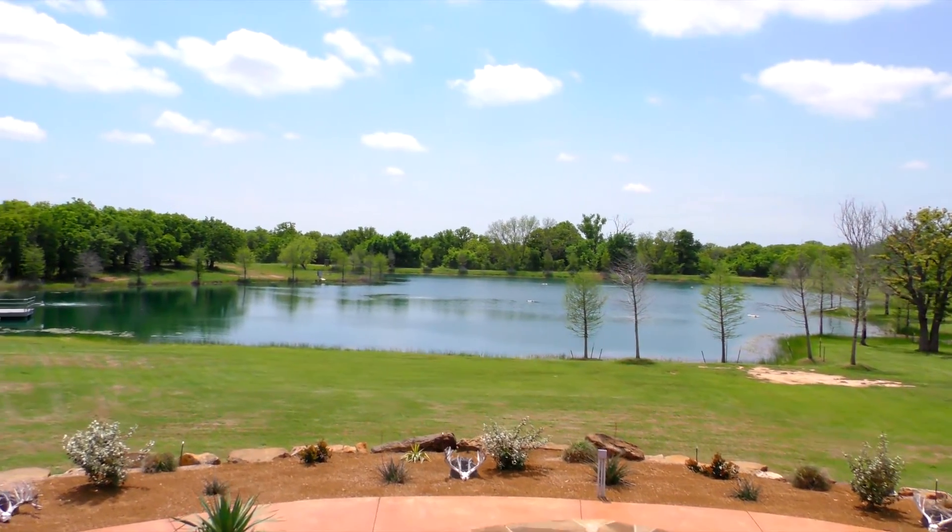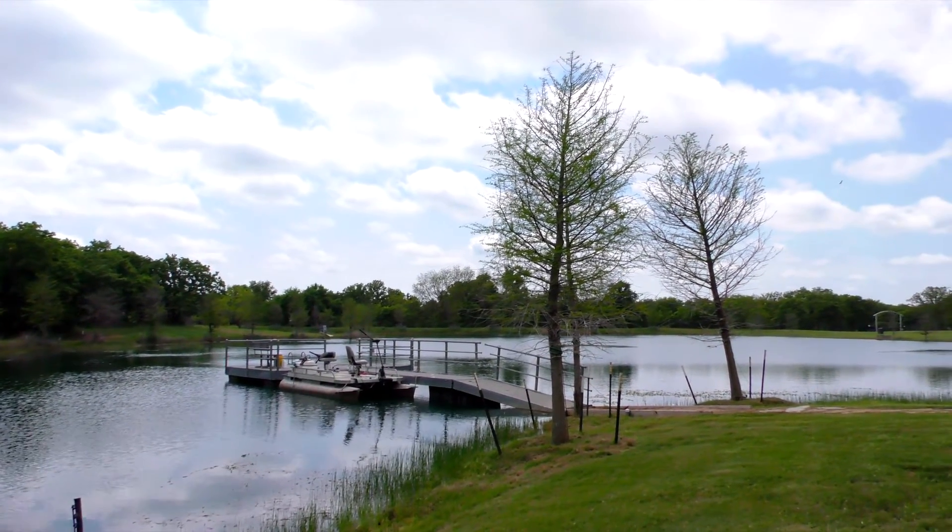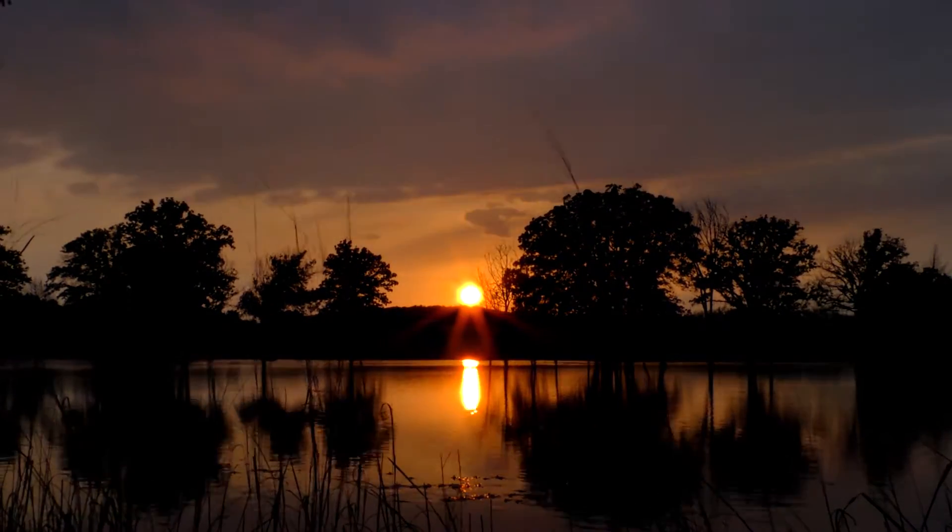The nearby lake includes a jutting dock and a pontoon boat for accessing the cool waters. Shimmering sunsets over the lake are just part of the gentle beauty of this natural setting.